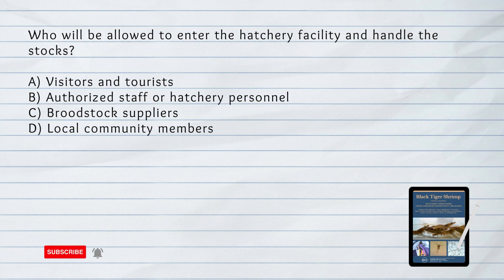Who will be allowed to enter the hatchery facility and handle the stocks? A. Visitors and tourists. B. Authorized staff or hatchery personnel. C. Breedstock suppliers. D. Local community members. Answer: B. Authorized staff or hatchery personnel. Only authorized staff or hatchery personnel are allowed to enter and handle the stocks to ensure biosecurity.